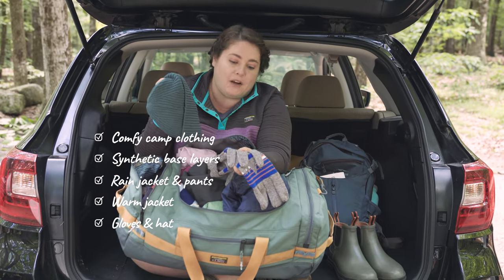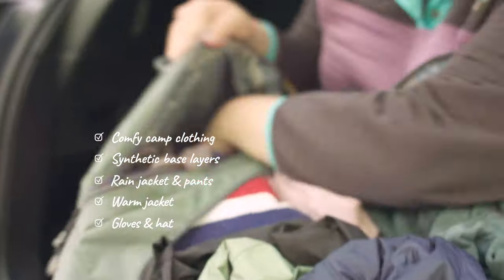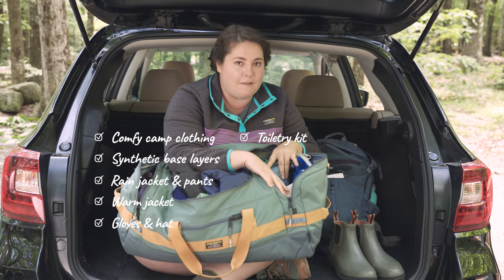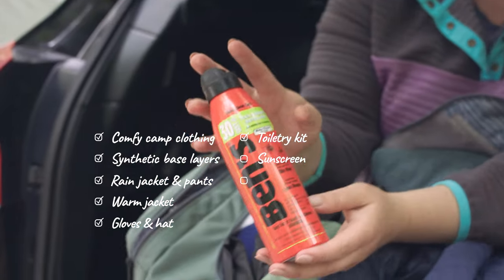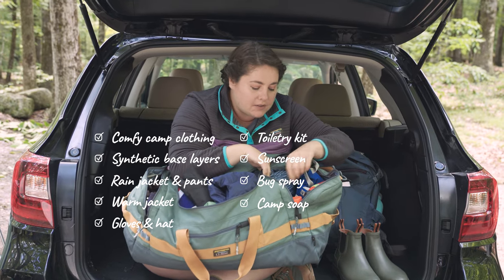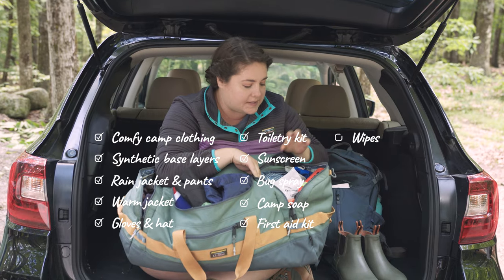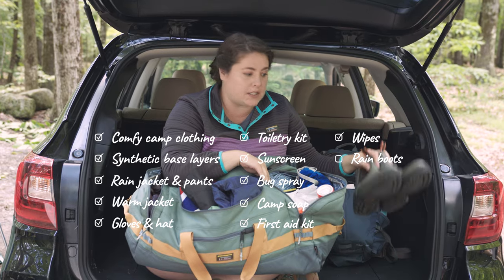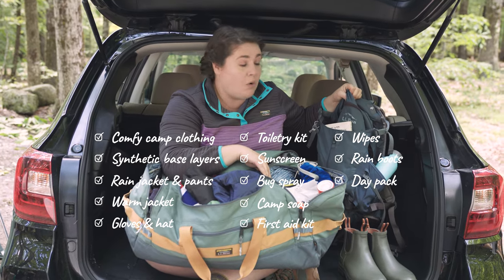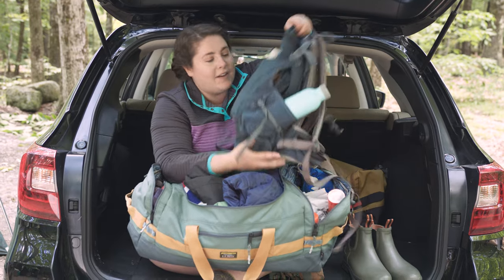It gets pretty cold at night depending on where you are, so I'll often spend a lot of time around camp in a winter hat — yes, even in summer I actually sleep in a hat most of the time. I have all my toiletries, things to keep me beautiful. I've got my sunscreen, my bug spray — important — my camp wash, a first aid kit, my wipes, my toiletry kit, rain boots, and a day pack. Always good to have a day pack so you can pack up water, snacks, and lunch. Hopefully you're doing some hiking — always a good thing to have with you.